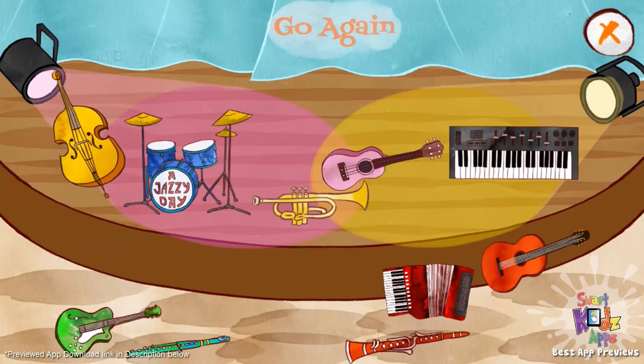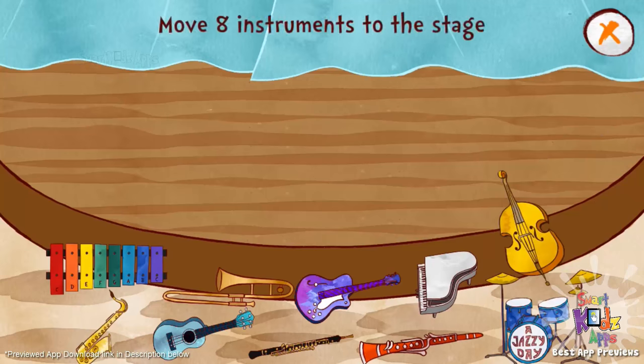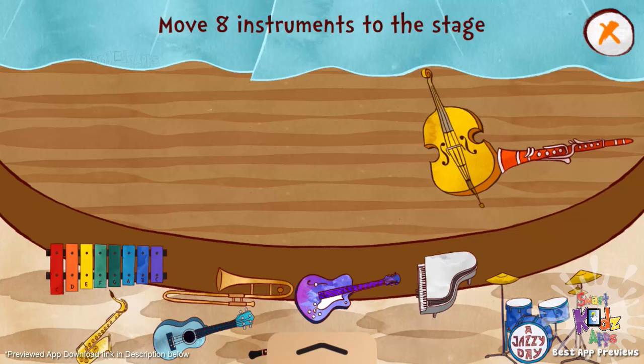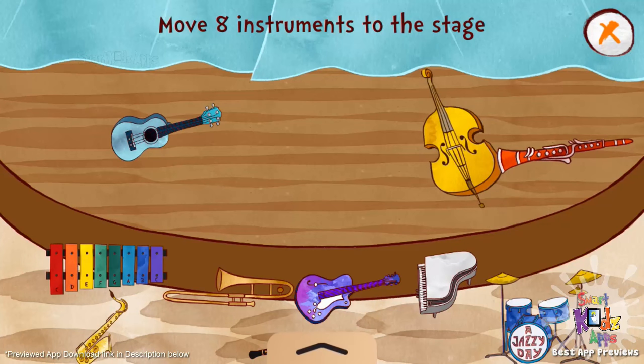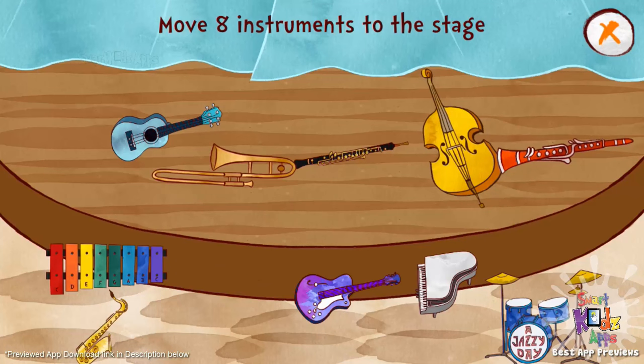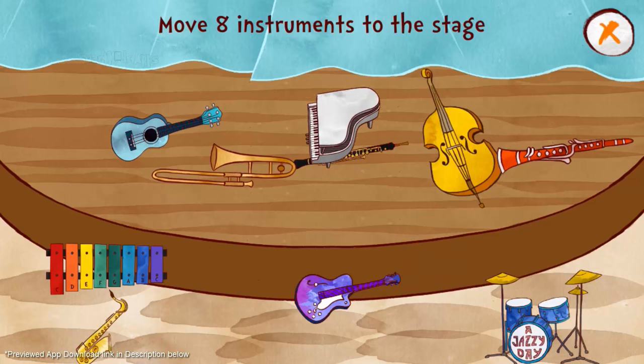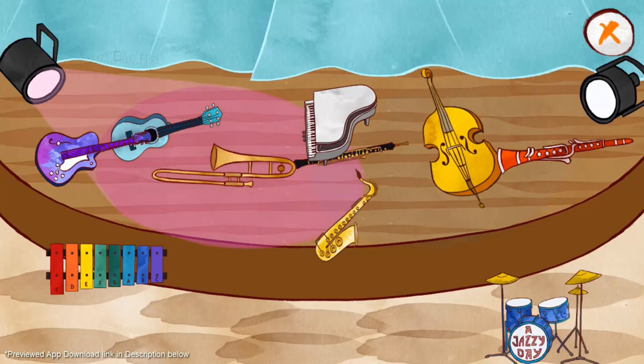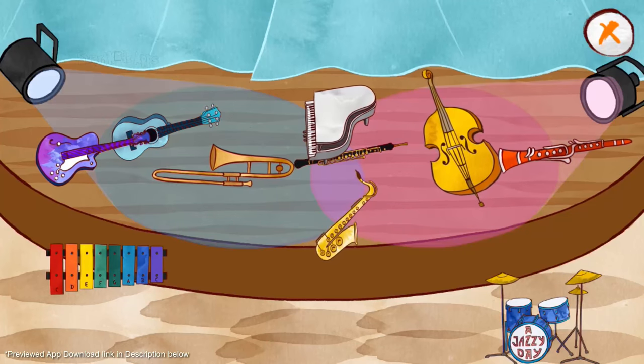Counting is easy. Move eight instruments to the stage. One, two, three, four, five, six, seven, eight. Awesome! That was fun!